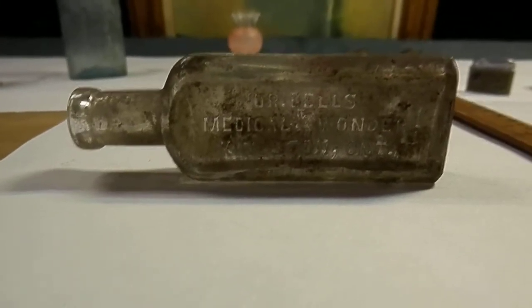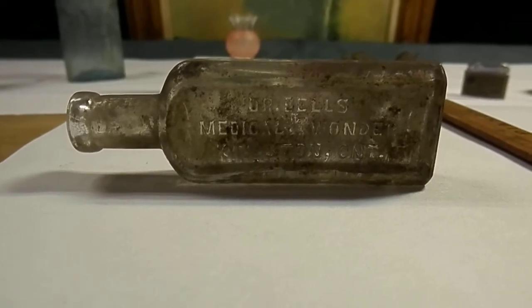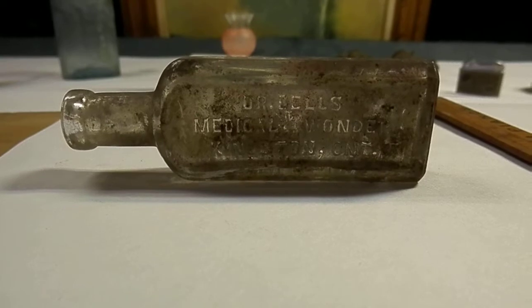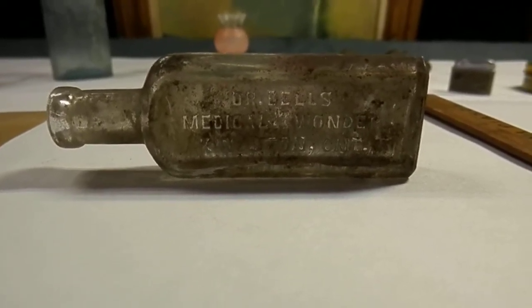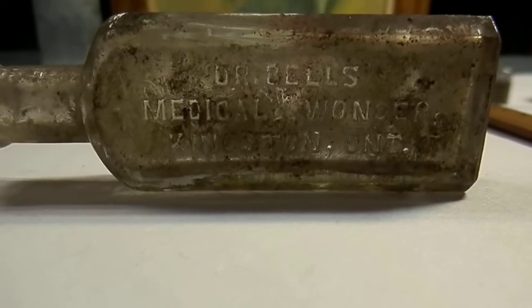Now this particular one hasn't been cleaned yet — this is a dug-up bottle. Got to get myself a little bottle brush to get in there and clean this one up. A lot of these clear embossed bottles do show better dirty, and you can actually see some of their writing.